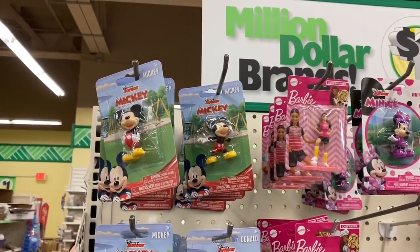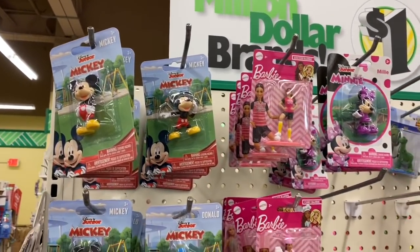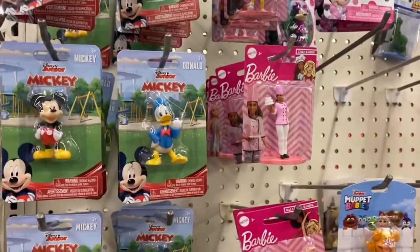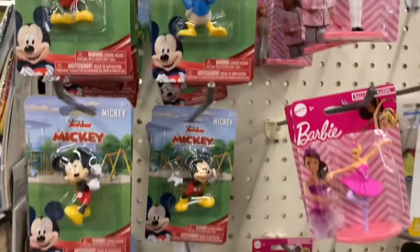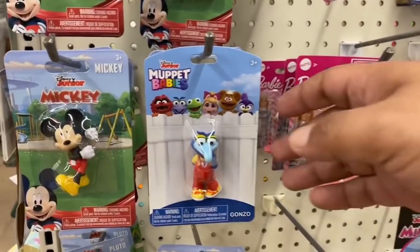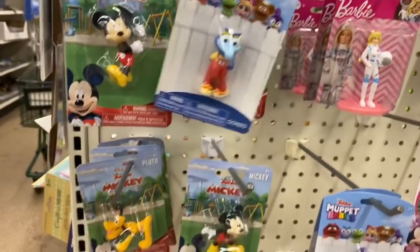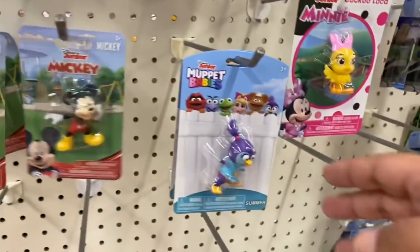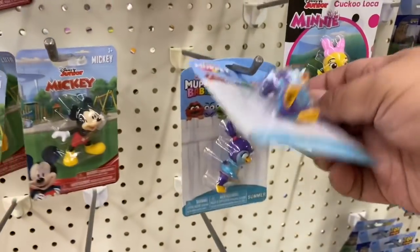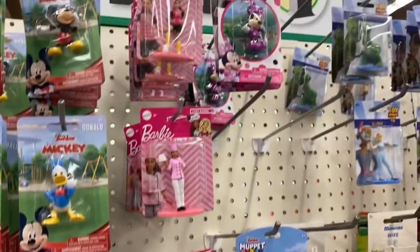They have more of the mini figurines — tons of them. I think people are just so busy getting toilet paper and paper towels that they're not looking elsewhere in the store. But they have tons of Mickey, Donald Duck — oh my god, this is so exciting! They also have the Muppets: Gonzo, more Mickey, Pluto. This brings back memories. And Summer — I don't remember her to be honest. And of course they have Barbie — all kinds of Barbie.